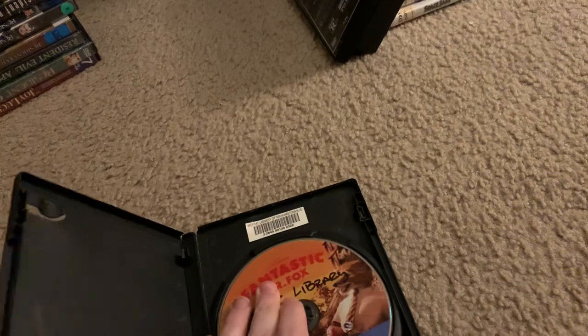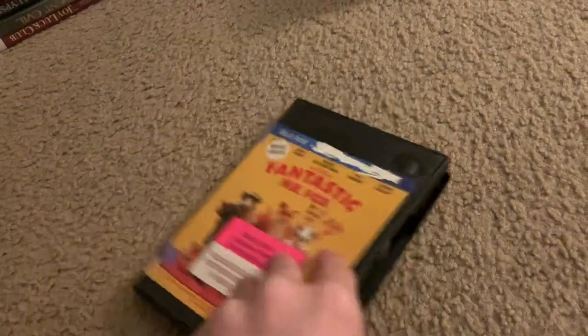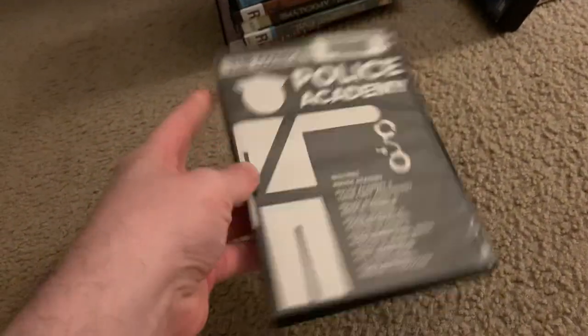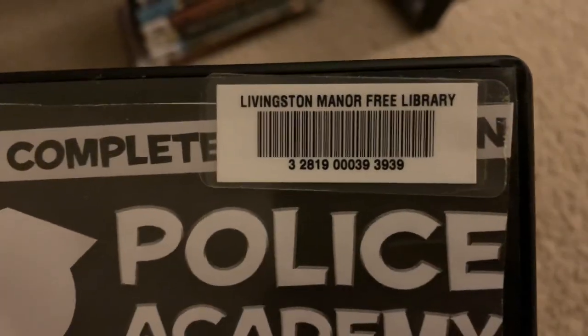This is the only movie that Wes Anderson did that was given the PG rating, because the majority of Wes Anderson's films — I think three of them were given the PG-13 rating. This is from the Livingston Manor Free Library, a Sullivan County Library that's part of the Ramapo Catskill Library System.